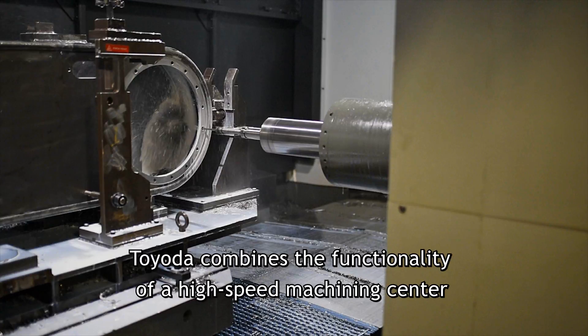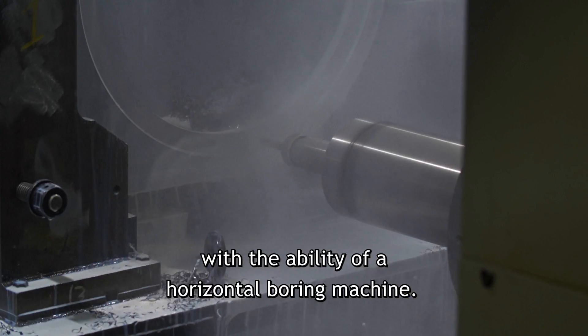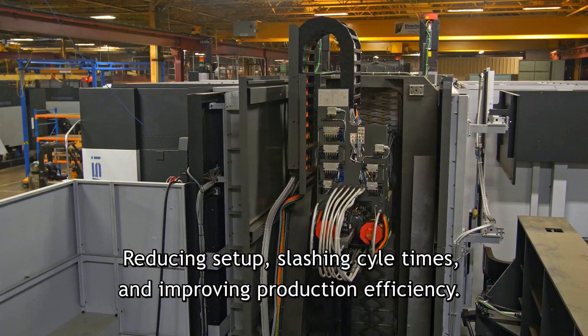Toyota combines the functionality of a high-speed machining center with the ability of a horizontal boring machine, reducing setup, slashing cycle times, and improving production efficiency.